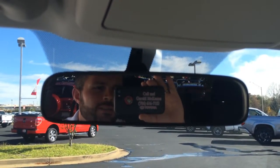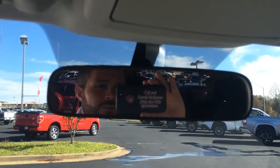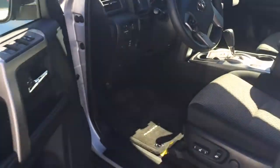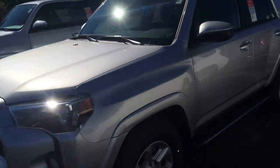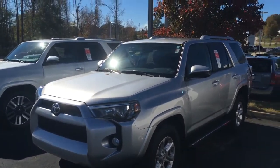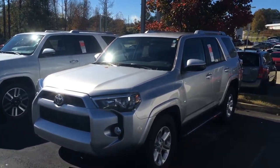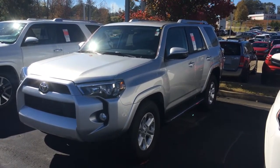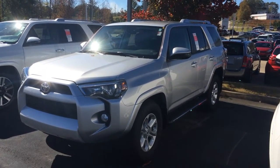Looking forward to earning your business. Several 4Runners are in stock, and if I need to go get you something, I will. Just reach me here on my cell, or you can call me at the dealership at 706-882-2963. Again, this is the 2015 — last of the Mohicans — in classic silver metallic SR5, with 3 years of maintenance and tires for life. Have a great day, Carolyn. Look forward to hearing from you.